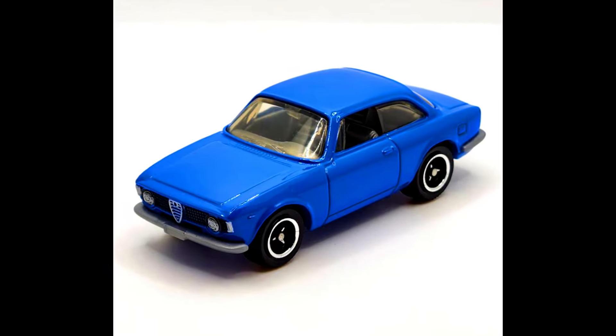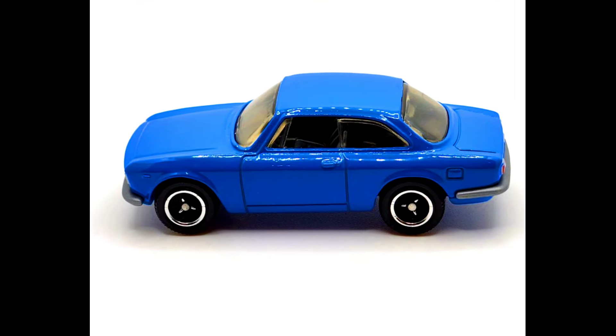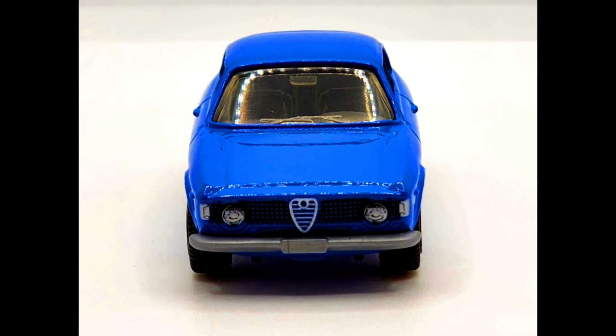A 1965 Alfa Romeo Giulia Sprint GTA from a 2024 Matchbox five-pack set. This casting has already been out and released in a limited number of colors due to manufacturer request. It features front grille detailing with the Alfa Romeo logo in the middle.